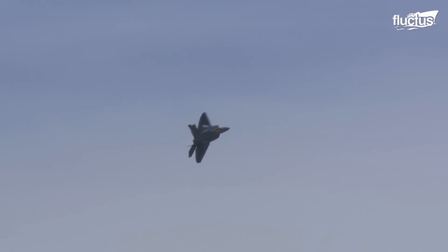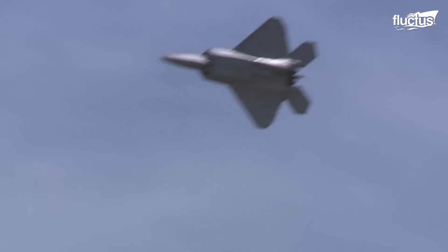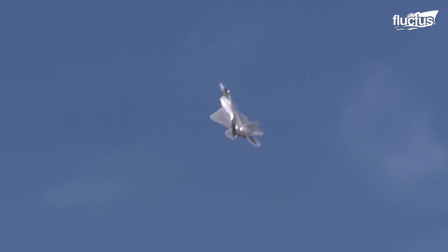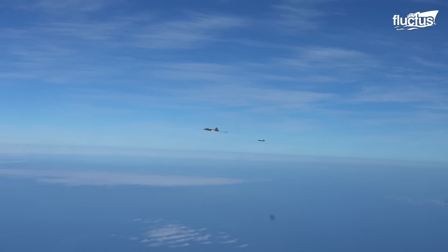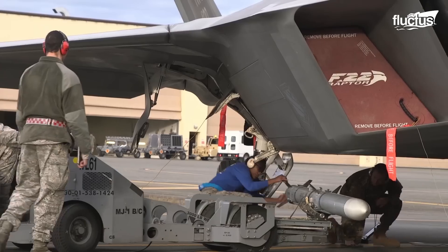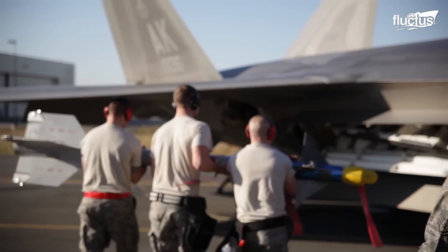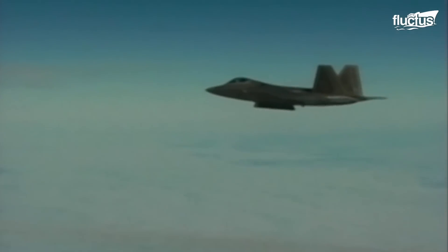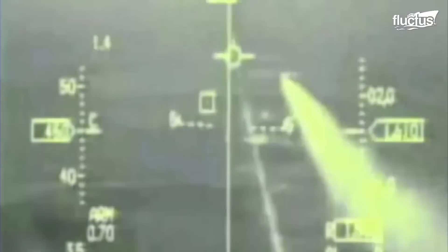Introduced in 2005, the Raptor is a twin-engine stealth tactical fighter aircraft designed for various strategic uses, including air superiority, ground attack, and electronic warfare. Despite an array of formidable weaponry and a top speed of Mach 2.25, the F-22's biggest ally is its stealth capabilities, which help it evade radar detection and engage enemy targets with minimal risk of being detected.